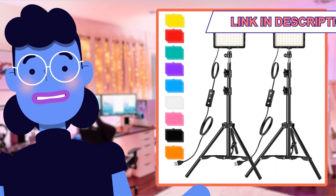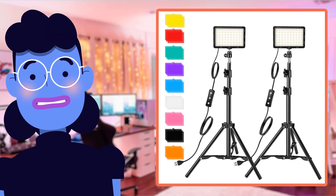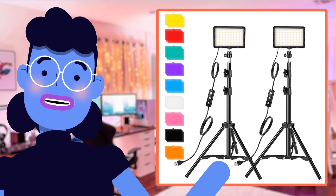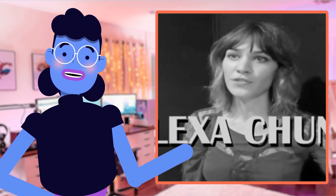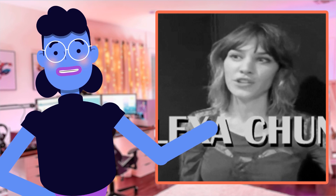If you're interested in taking your content up a notch, head down below and click the link leading directly to the landing page where Altson Studio Streaming Light is available for purchase. Don't miss out — upgrade your equipment and get ready to be amazed anytime, anywhere. Stay tuned to Alexa's Tech Room where we offer honest, thoroughly tested reviews with legit verifications.